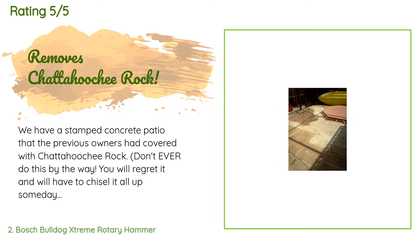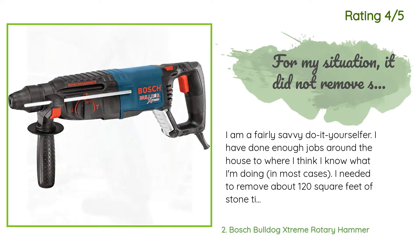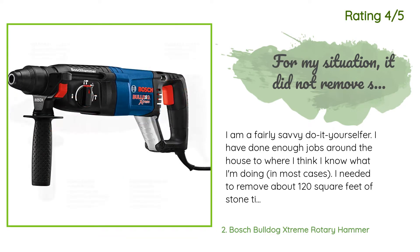A customer said: 'We have a stamped concrete patio that the previous owners had covered with chattahoochee rock. My husband and I have contemplated how to get rid of this stuff for a few years — mainly because there is no way to get it up that doesn't cost a lot of money and might ruin the concrete underneath in the process.' Another happy customer said: 'I am a fairly savvy do-it-yourselfer. I needed to remove about 120 square feet of stone tile from a concrete slab. I bought this hammer drill hoping it would make my tile removal project easier. I also bought two different chisel bits, a Bosch brand and a no-name brand. After using this hammer drill and chisel bit for about 30 minutes, I realized the tiles were not coming up as easily and quickly as expected.'